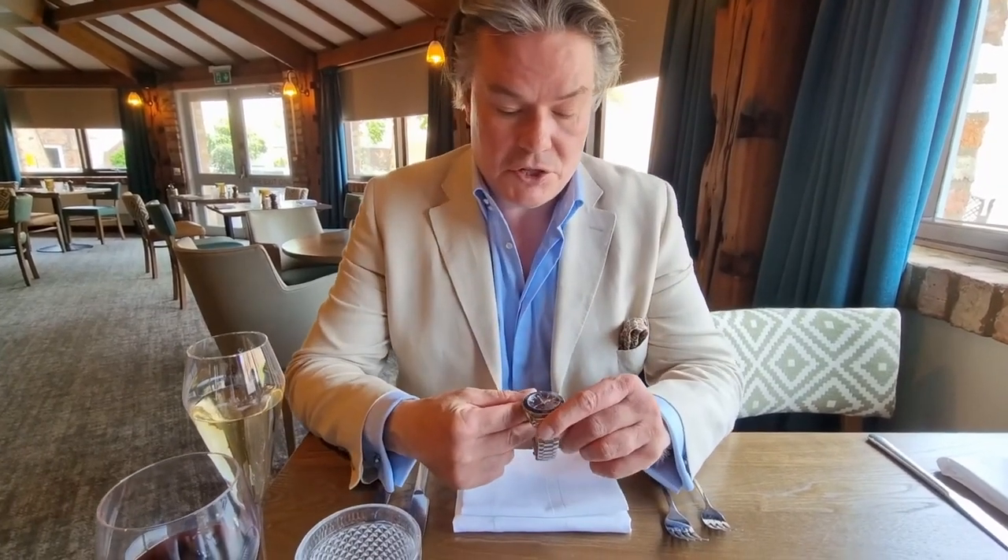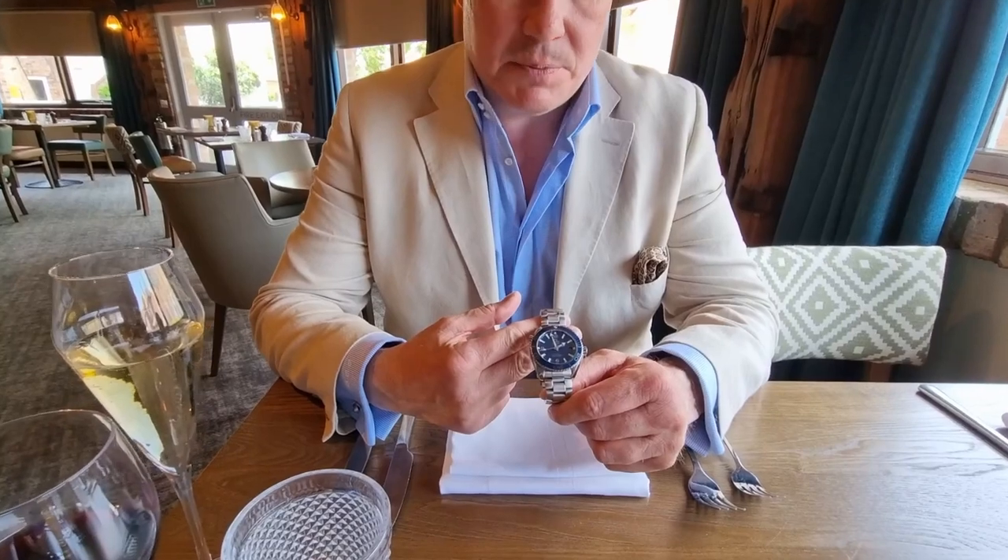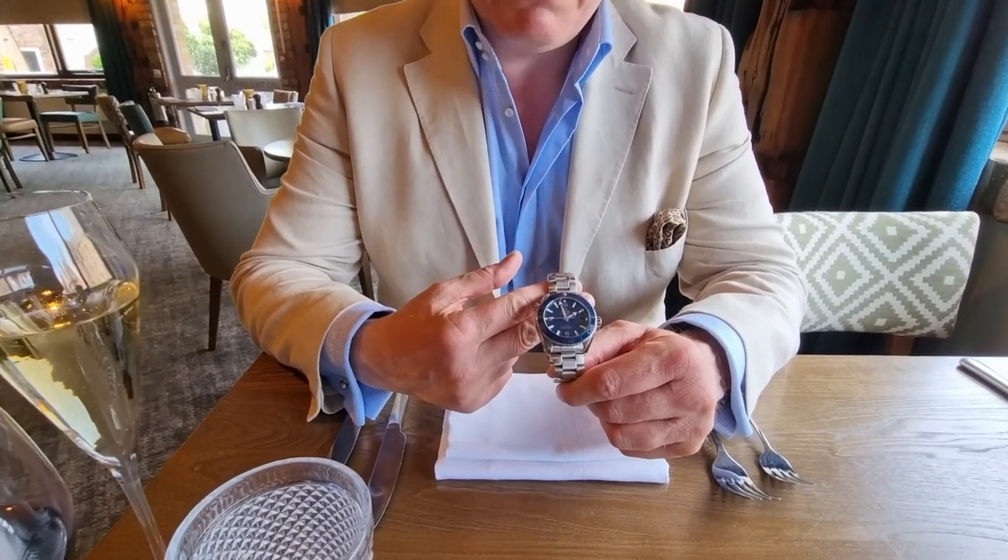I recently de-stickered a Planet Ocean belonging to a friend of mine, and I said I'd do a more detailed review — and here it is. It's the blue dial version. I think this is a fabulous watch and I think it is exceptionally good value for money. It's priced at £5,810.